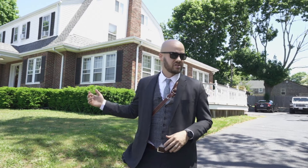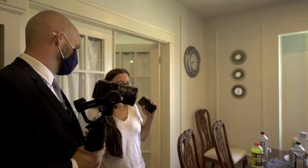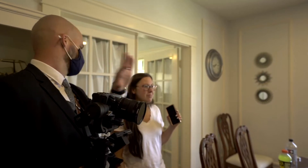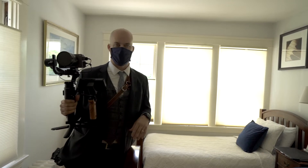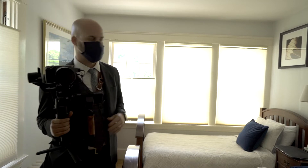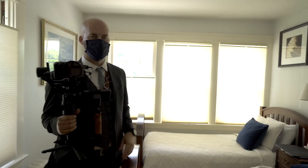We're here at the bride prep location, so we're gonna go in, say hi, and just follow along. Should be a good time. So we just got to the bride prep location. Bride is still in the early, early stages of getting ready, so just gonna kind of hang out and covertly get people doing their thing.